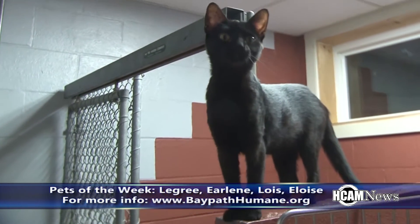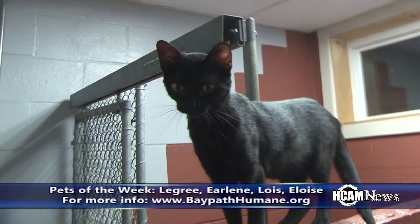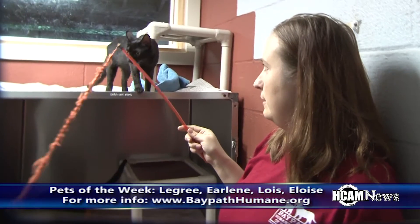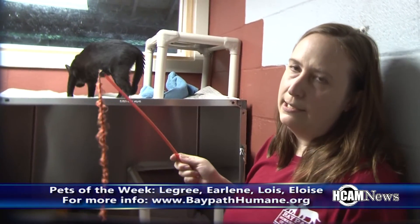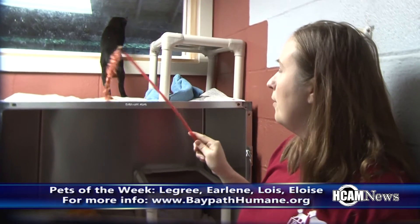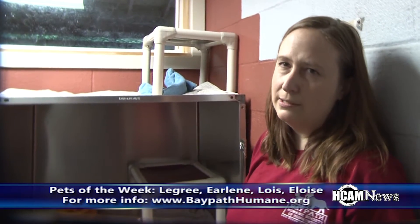What about kids? I would say probably all except for Earlene would be good with kids. Earlene would need older kids, because she is very, very spunky, and can sometimes nibble on fingers — it doesn't ever hurt — but she gets really excited and playful, and that might be a little bit too much for young kids.